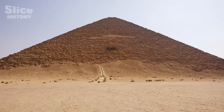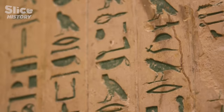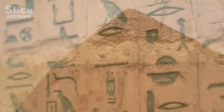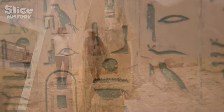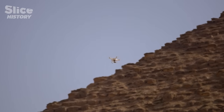Both pyramids were supposedly made by Sneferu, founder of the fourth pharaoh dynasty and father of the famous Khufu. Two pyramids whose brand-new building techniques were probably used as reference by all pharaohs who came after. To solve the mystery and fully grasp the novelty of Sneferu's thinking, archaeologists were authorized to scan both pyramids from the air.